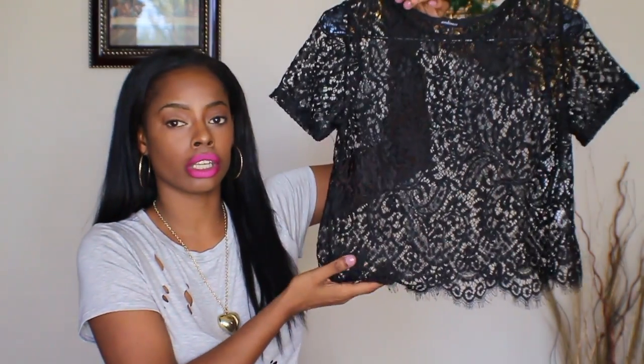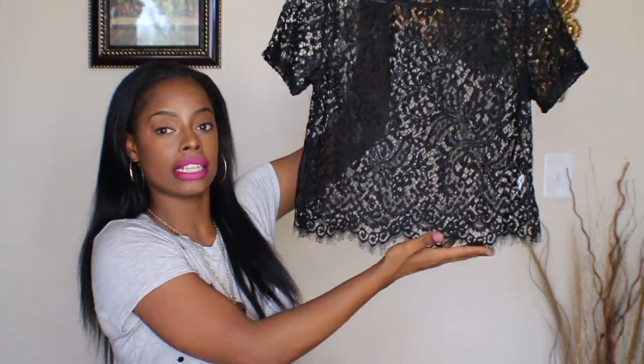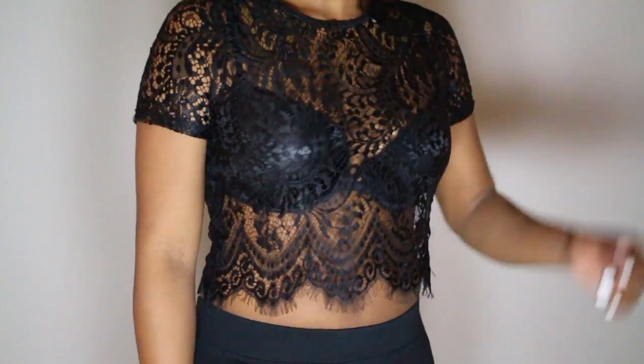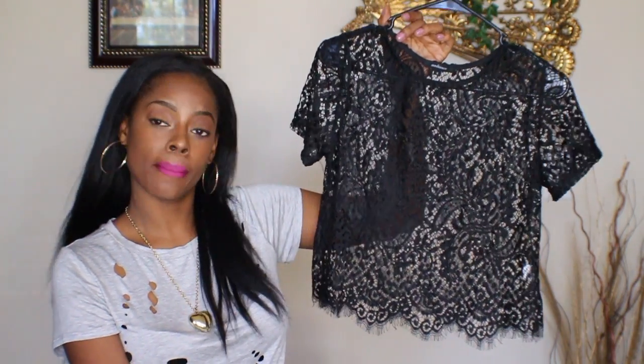I also found this really cute lacy crop top for the spring in a size small. It just has this really cute frayed design at the bottom of the shirt and a short sleeve. I'm really looking forward to wearing this during the spring and summer with like a bra and maybe some high-waisted jeans or even just a high-waisted skirt — being really cute and put together for the spring and summer.